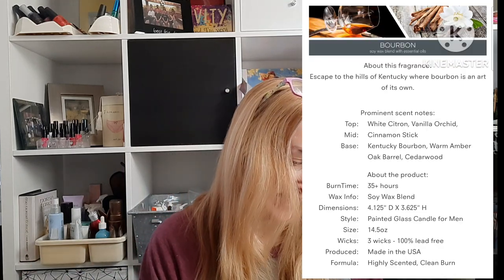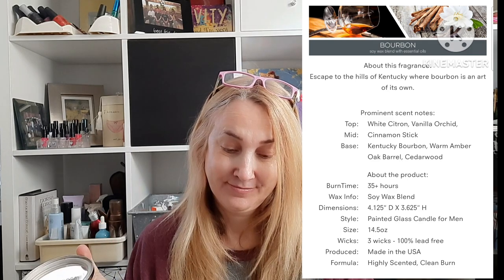This one I paid a little more for — it's the Bourbon candle. I really wanted to smell it and I'm going to stay with my mother for about 10 days. My mom likes bourbon, so I thought it'd be fun to bring along. It says bourbon should have white citron, vanilla orchid, cinnamon stick, Kentucky bourbon, warm amber, oak barrel, and cedarwood. Cold, it doesn't smell like bourbon to me — more like an old leather belt. But it's fun that it says bourbon, and I think my mom would probably prefer this to the sweet candy scents anyway. I'll be lighting it at her house.